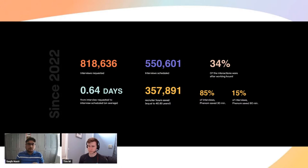Let's talk about the outcomes we've seen in 2022. Interviews requested were over 800,000. We scheduled over 550,000 interviews, with 34% of these interactions happening after working hours — really bringing that value prop into picture of how automated scheduling works even when you are not. From recruiter hours saved, there were 357,000 hours saved — equating to over 40 years. We know that 85% of interviews are simple one-on-ones or screen interviews, and Phenom saved over 30 minutes there. With 15% of interviews being complex, we saved over 90 minutes. These could be panel interviews or more complicated rescheduling scenarios.